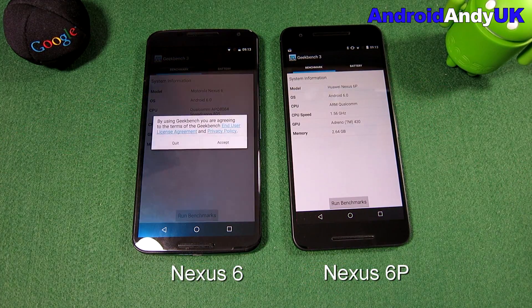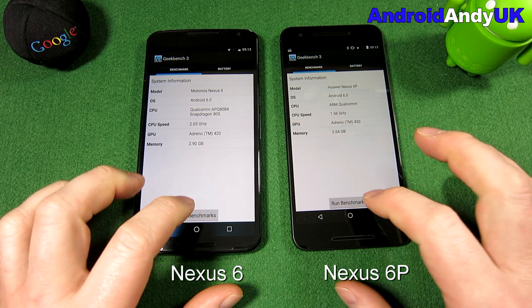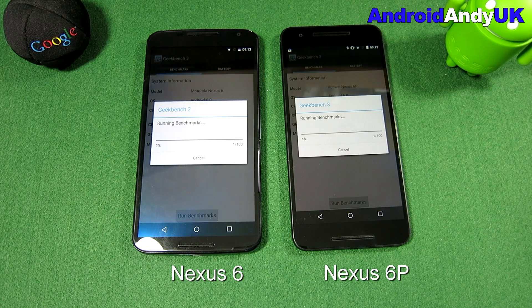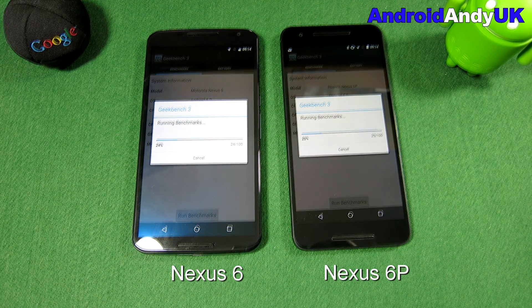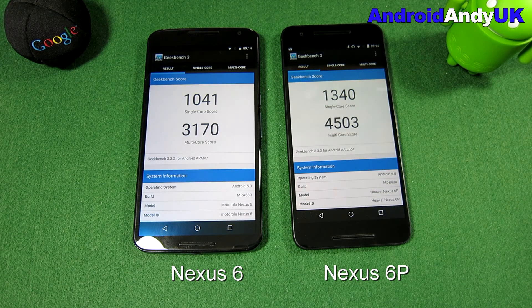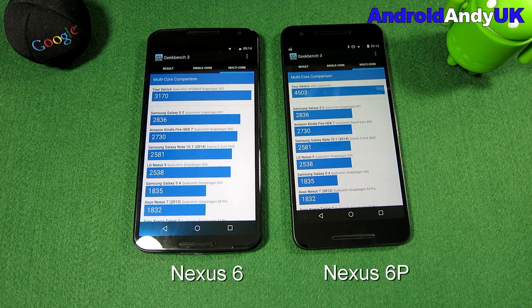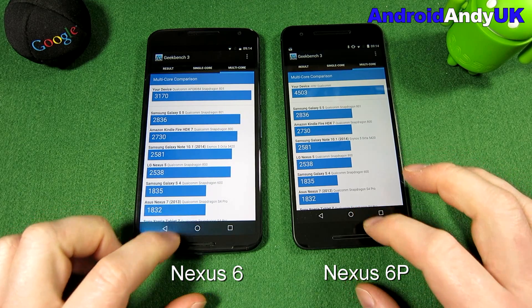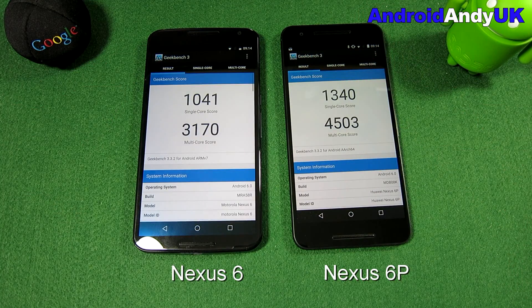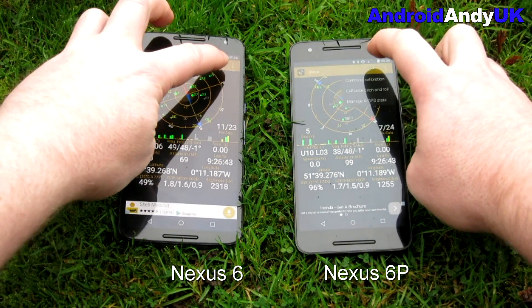Now we go into the actual benchmarking test. You can see some of the specs there. I'm not going to make you watch the whole thing — we'll fade through to the end. Jumping to the results, the 6P ran through the test quicker, though only just. The multicore score is quite impressive compared to the Nexus 6 — almost a 50% increase — possibly the octa-core showing its advantage. The Nexus 6 is not a bad score, but the 6P really comes into its own here.